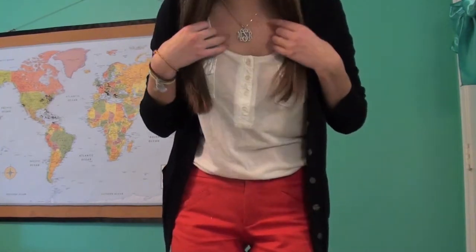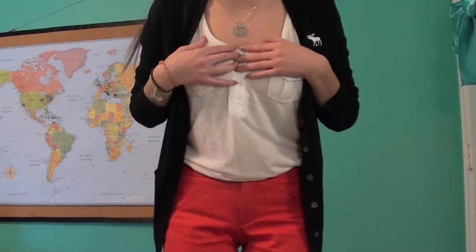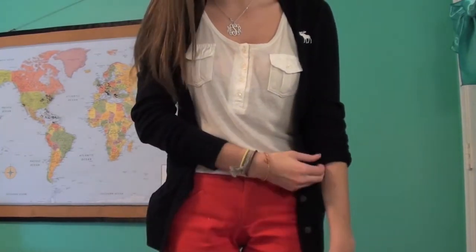So this is what I wore for America Monday. I am just wearing my monogram necklace, this white tank top from American Eagle, and I just buttoned it up higher than I usually button it because I felt like it was too low for school. And I am wearing this navy blue cardigan from Abercrombie and Fitch.